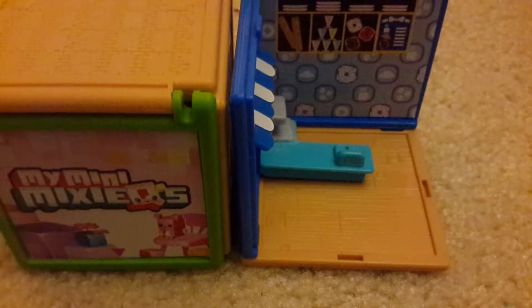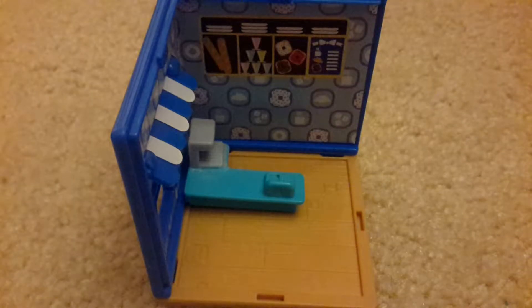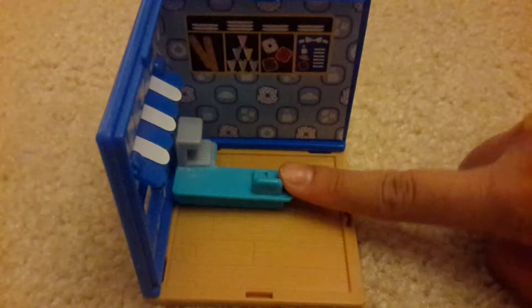So let's get started. This is the Mini Mixies Cafe. It has a place where you can get drinks, a little register, and food on the walls.